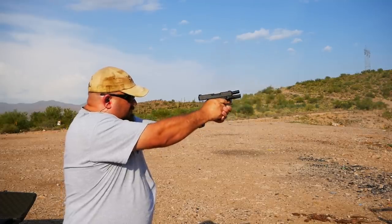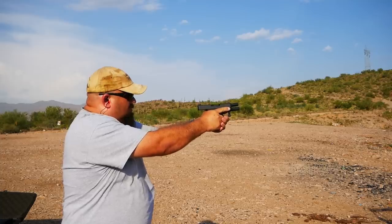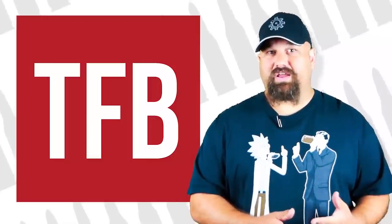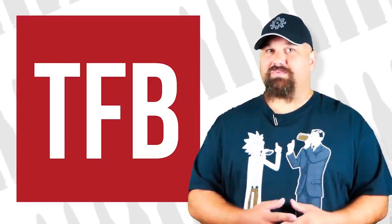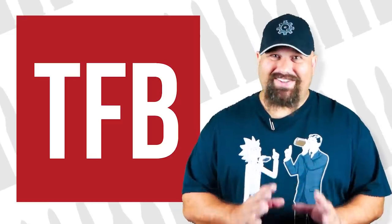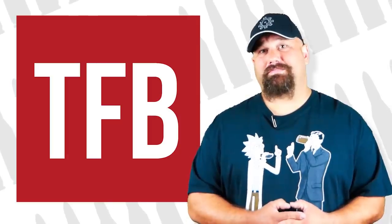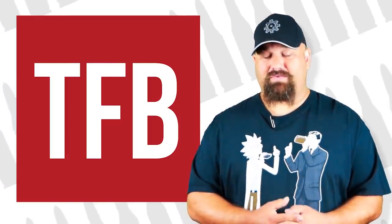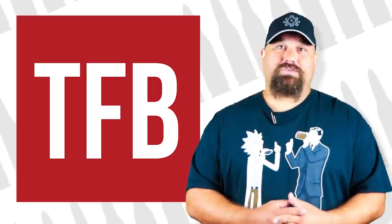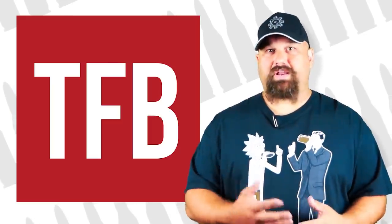I went into this expecting that the G29 would be kind of a 'but why' gun because I expected significantly less velocity out of it — and if you're getting less velocity out of a 10 millimeter, you might as well carry a 40, since a G23 is a lot easier to carry than either a G20 or G29. But I was wrong, and I'm happy to admit that when it happens on the rare occasion. Either way I think you're going to do well. I'd like to hear your thoughts — if you were choosing between the two, which one's better and why?